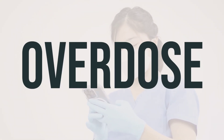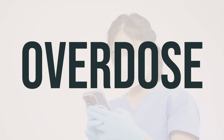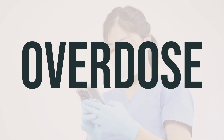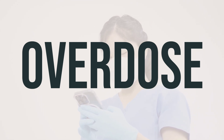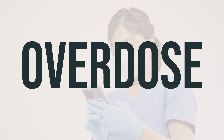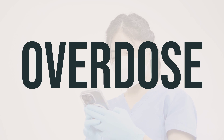If someone accidentally swallows Exoderm cream, it can be harmful. If the person has serious symptoms like passing out or difficulty breathing, it's important to call 911 immediately. Otherwise, you can contact a poison control center for further assistance. In the US, you can call 1-800-222-1222, and in Canada, residents can call a provincial poison control center. Remember, it's important to seek help right away in case of accidental ingestion.